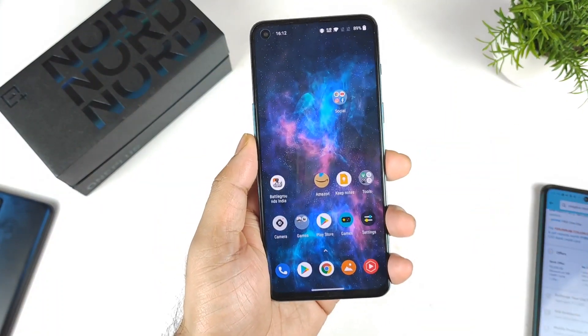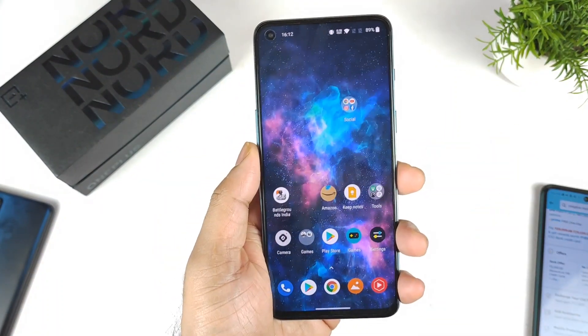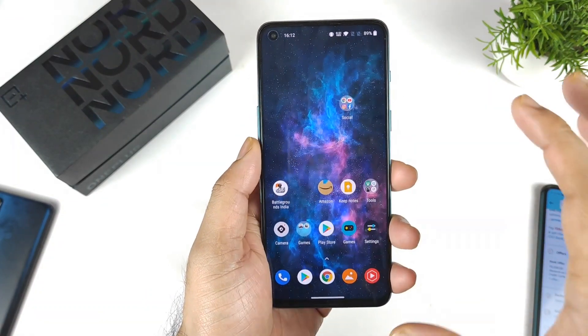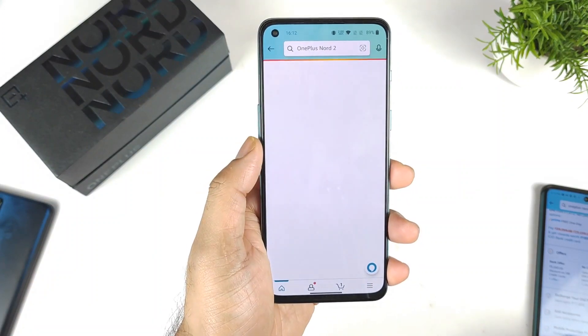Right now you can get the OnePlus Nord 2 for about 26,999 rupees. Using the SBI credit card offer only, you can actually get it for this kind of low price. Let me show you exactly what's happening here.